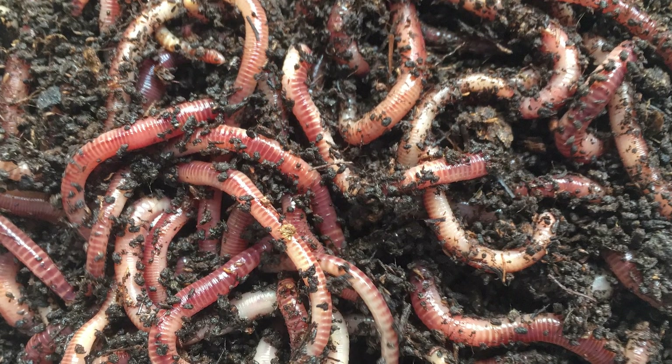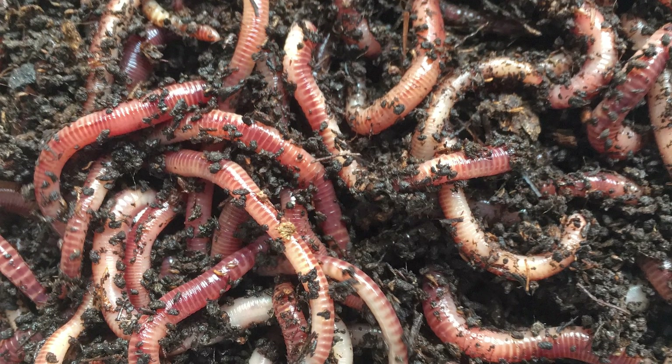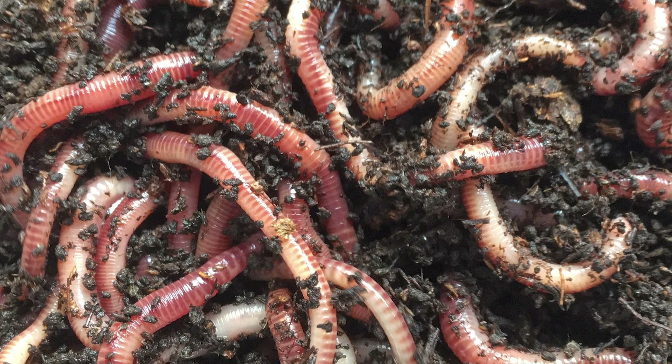Worms are incredibly diverse organisms, with this general term covering a huge variety of different creatures that all look vaguely, well, worm-like.